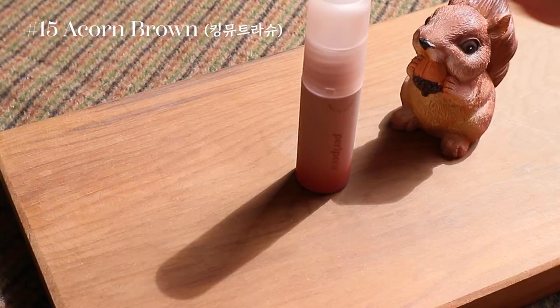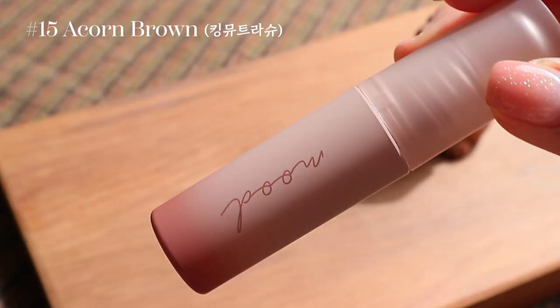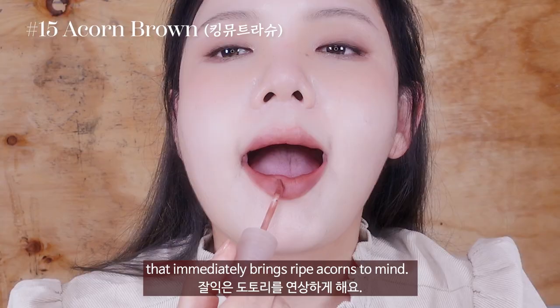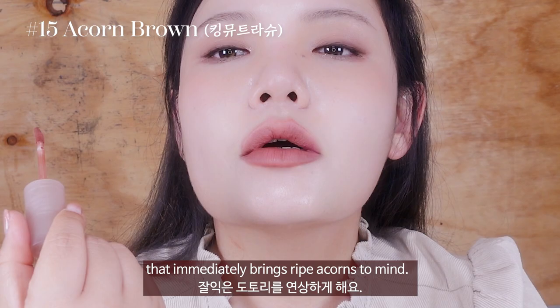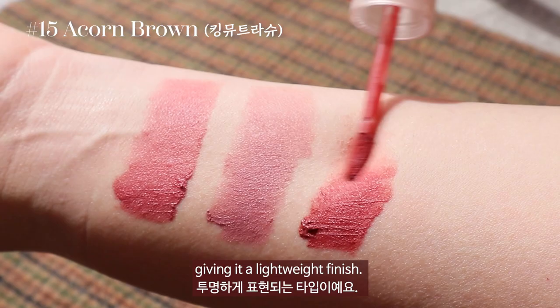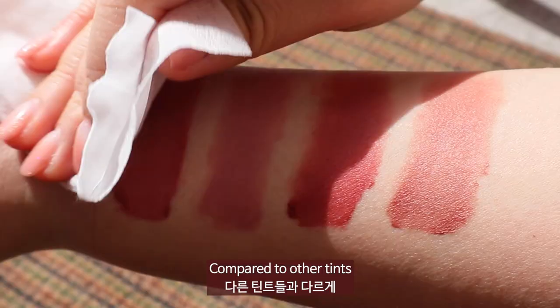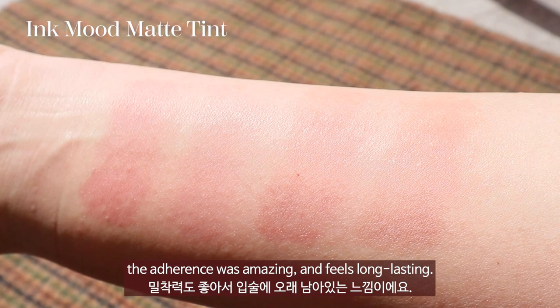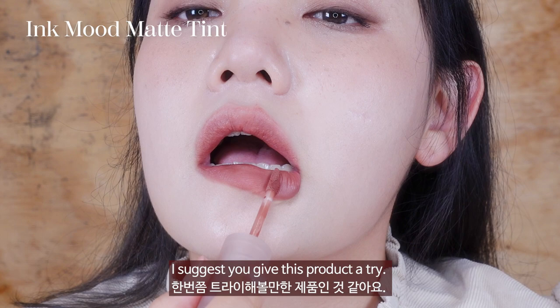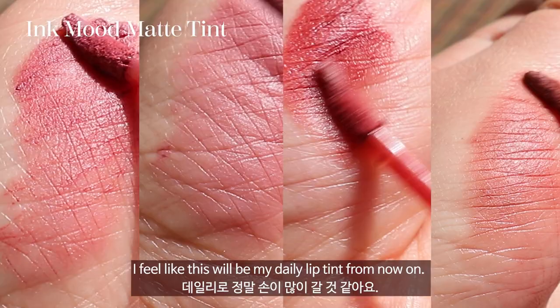No. 15, Acorn Brown. As you can tell from the name, it is a milky brown color with a nudi finish that immediately brings ripe acorns to mind. Even though this is a matte lip tint, it does not feel clumpy, giving it a lightweight finish. I recommend smudging the edges with your fingertips to create a blurry look. Compared to the other tints, I like how the stain is not too strong — the adherence was amazing and it feels long-lasting. So if you're not a big fan of matte lip tint, I suggest you give this product a try. I feel like this will be my daily lip tint from now on.